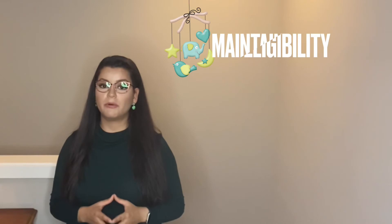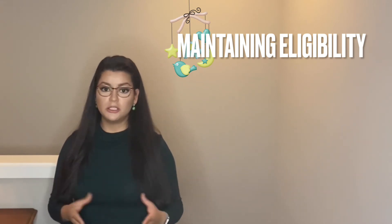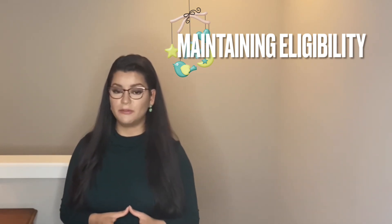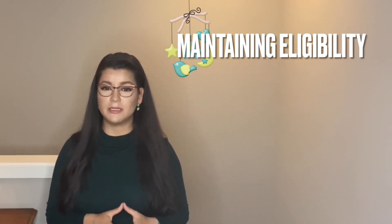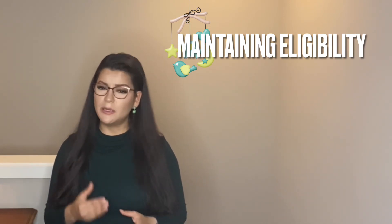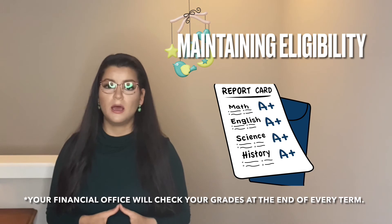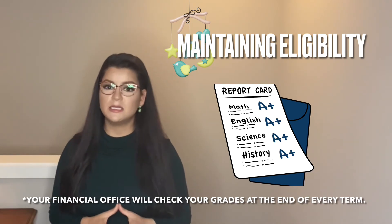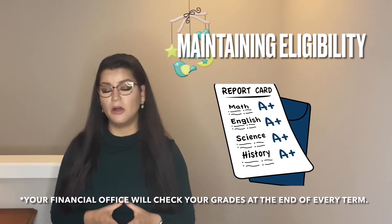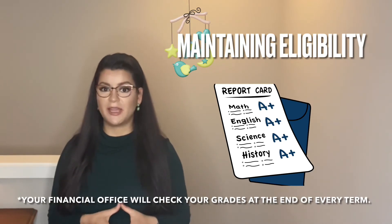There are requirements you have to abide by to maintain this benefit. Typically, the college will require that you maintain Satisfactory Academic Progress (SAP) requirements — standards set forth by the Department of Education and enforced by your school's financial aid office. This generally means maintaining a minimum 2.0 GPA cumulatively and in individual classes, completing the classes you sign up for, maintaining good attendance, and completing all credits you've enrolled in.